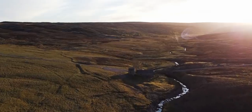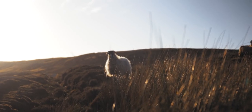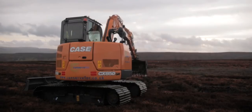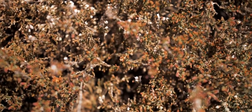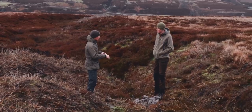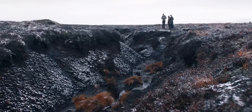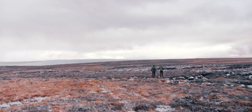Peatlands are the UK's largest store of carbon, storing up to 8 years of the UK's emissions output in that precious substance. The waterlogged and acidic conditions in the peat prevent decomposition, which is what locks that carbon in. Because of this, keeping the peatlands wet has been highlighted as an environmental priority.